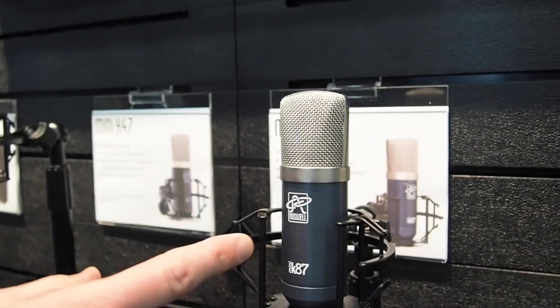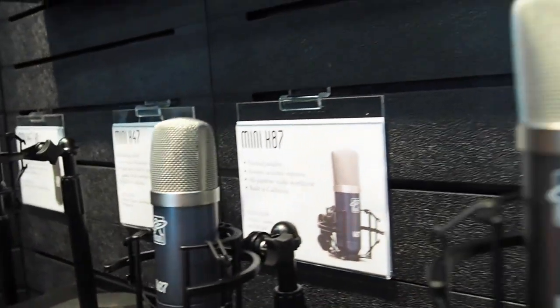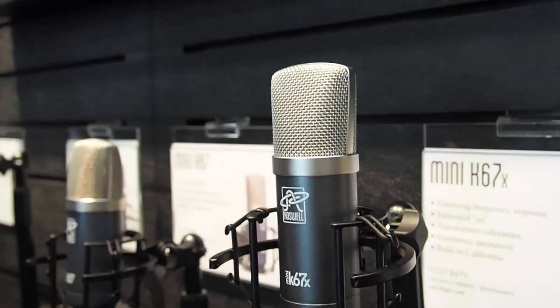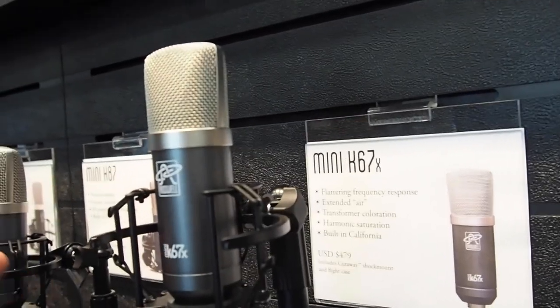Both the Mini K47 at $349 and the Mini K87 at $399 are transformerless. The brand new mic launching this month is the Mini K67X — the X standing for transformer. Unlike the other two models, it has a different circuit with a large output transformer that gives you harmonic saturation, specifically even-order or second-order harmonics, which adds a richness of tone — that effect is often called 'warmth.' It's priced at $479. These were designed as the perfect singer-songwriter or home studio mic, but they've also been embraced by popular producers in big studios.